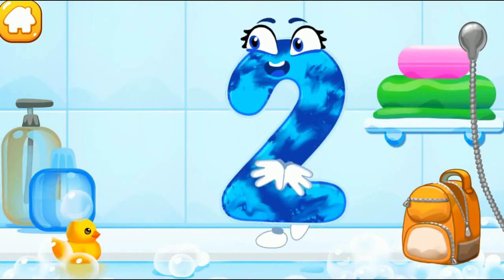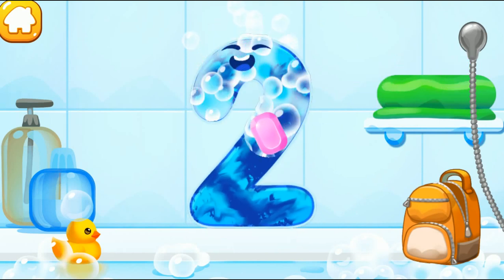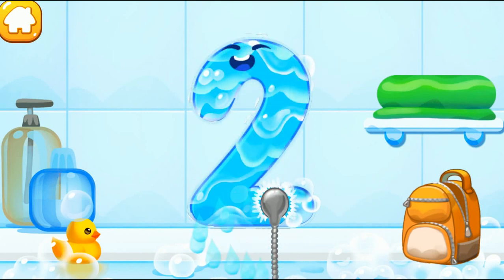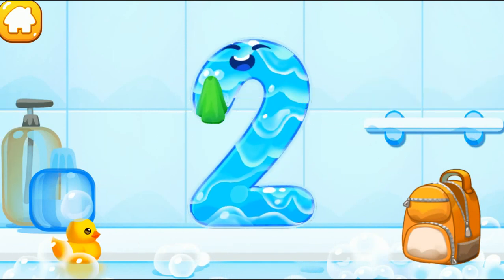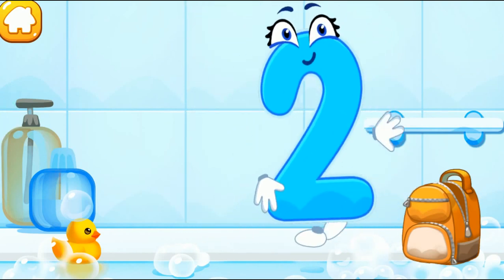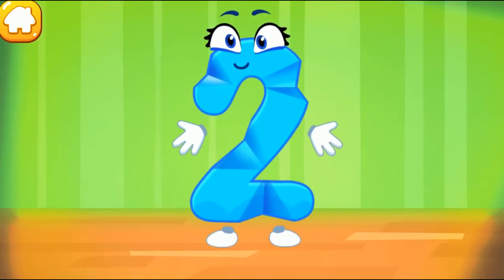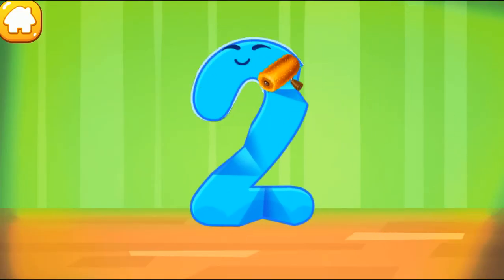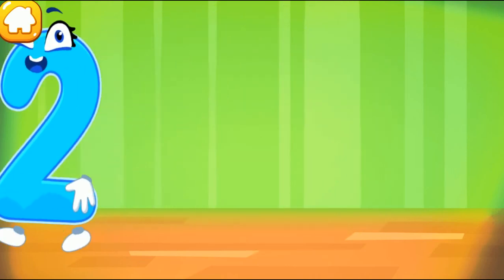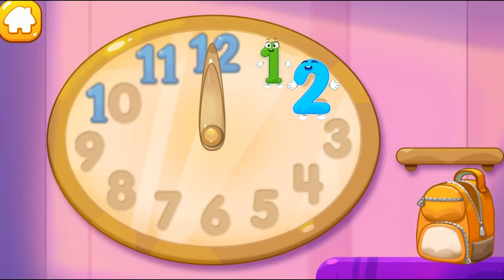The number got dirty. Wash the number two. Put the number two in its place. You're doing great! Put the number two in its place. You're our savior!